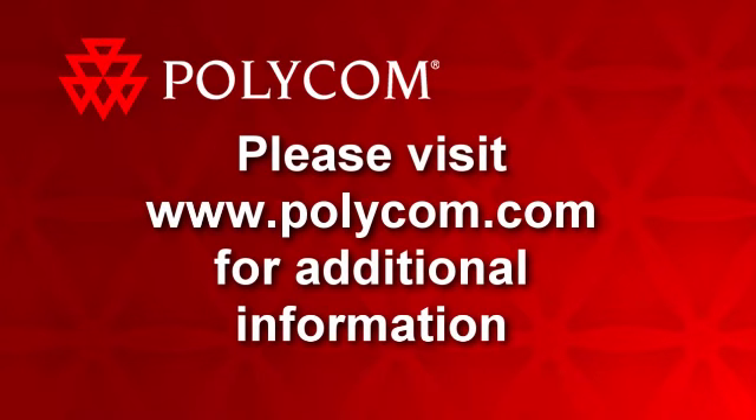Thank you so much for joining us today. If you have any additional questions, please visit us at www.polycom.com or call 1-800-Polycom and ask to speak with your account manager. Be well. Thank you for joining us today.